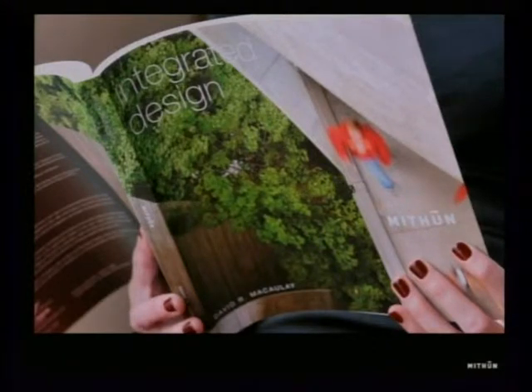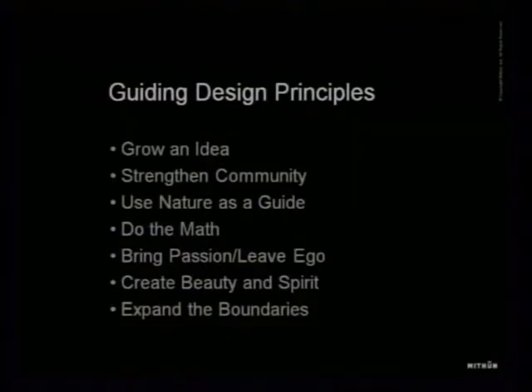We get into a lot of discussions about whether integrated design is a verb or a noun — I believe it's both. In writing the book, the author asked us what our guiding design principles were. We didn't have them written down at the time but intuitively knew what they were, so we had a design charrette and solidified seven of them. We always like odd numbers — seven or five.